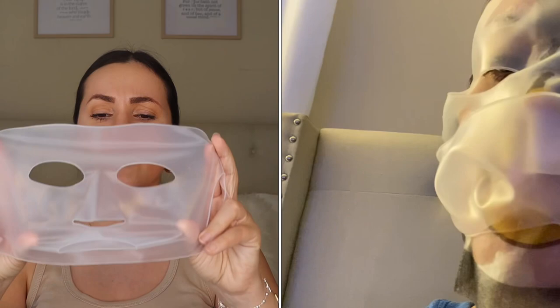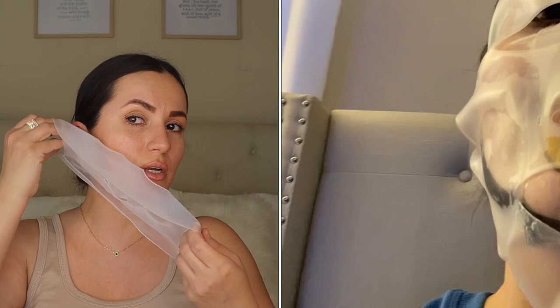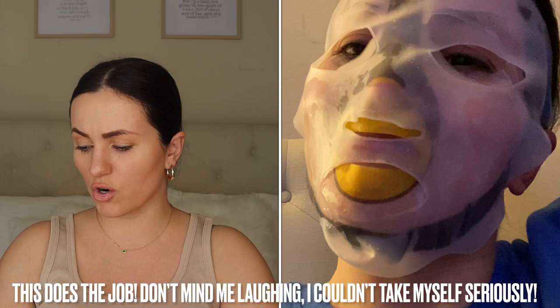Moving on, this is a facial sheet mask holder. It says it doubles the absorption of the mask. I wanted to get this on Amazon but found it on Temu for like a dollar something. I wanted it because my sheet mask sometimes slides off. You put it behind your ears and it holds the mask in place while also pushing the moisture in nicely. Highly recommend it — a really cool beauty gadget.